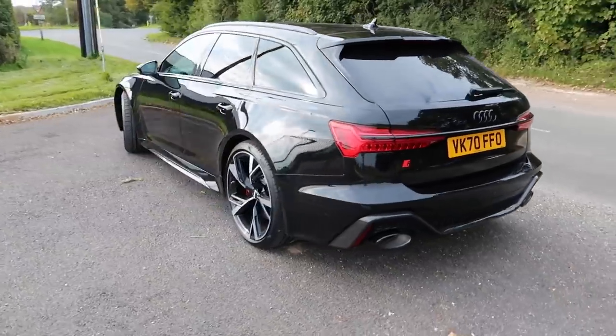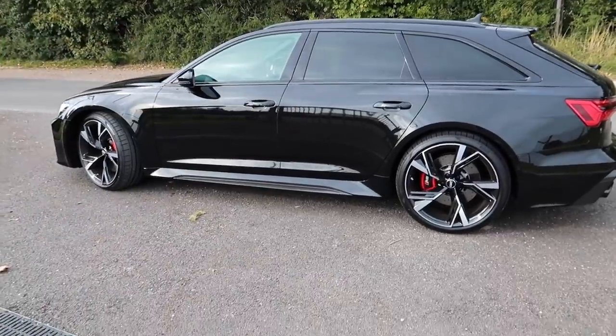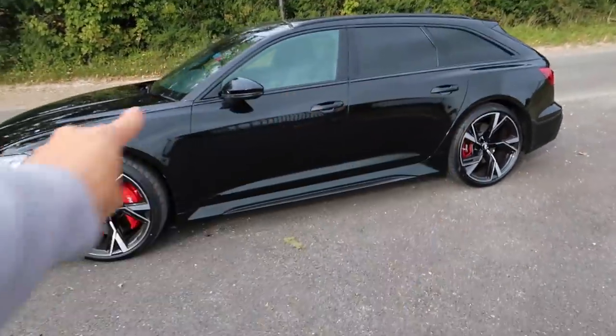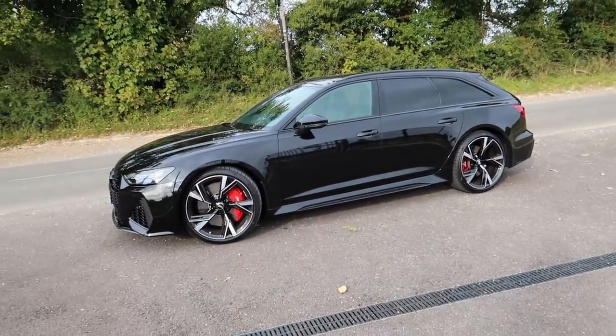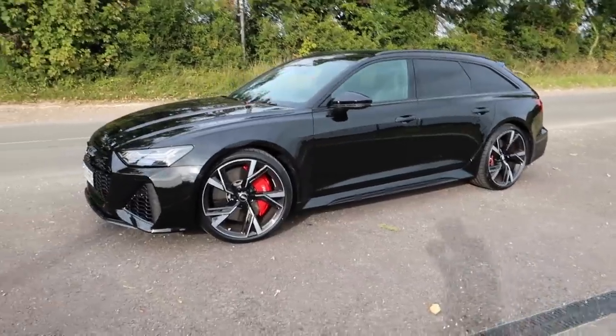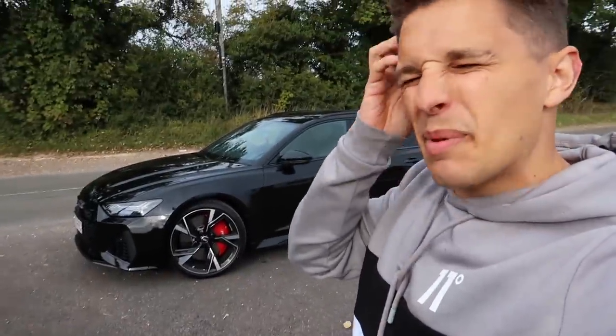I've just parked up on the side of the motorway - doesn't it just look insane? I've never seen one on the road personally but it just looks so cool parked there with those 22-inch wheels. I love the privacy glass as well - how good does the privacy glass look on the RS6? I can't quite get my head around the fact that this is my daily driver. It has so much road presence and everywhere you go people look at it. And the exciting thing is - it is not going to stay like this.